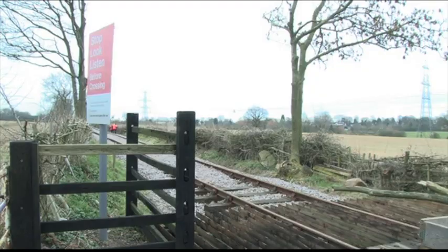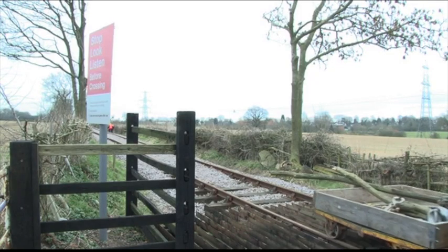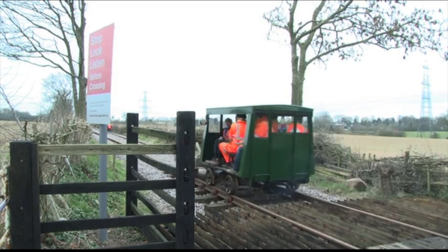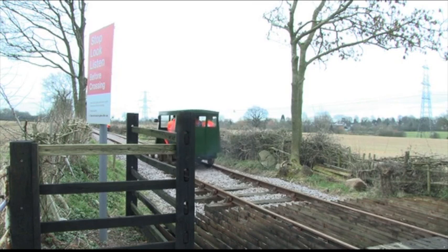The railway passes over a farm crossing which the volunteers have restored, and thanks to donations received from local businesses we were able to do that. It cost only £250 to build a level crossing.